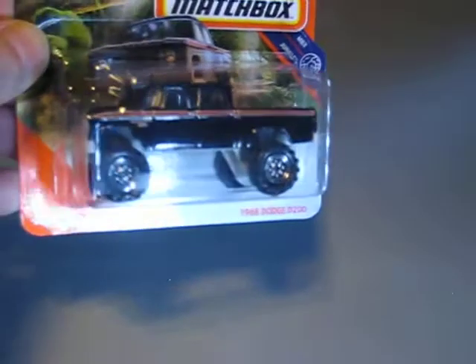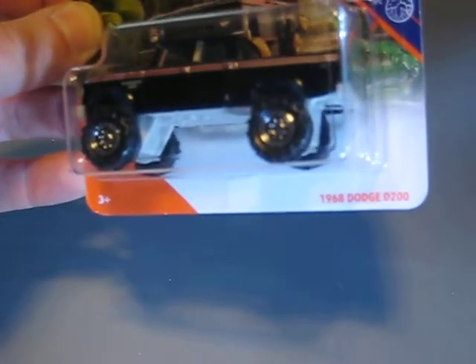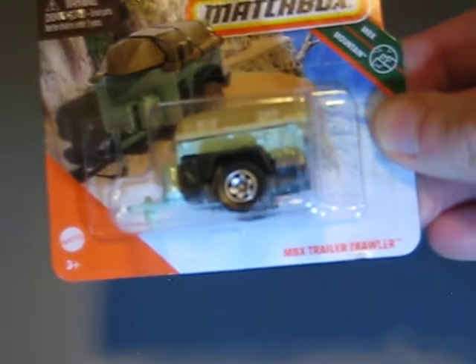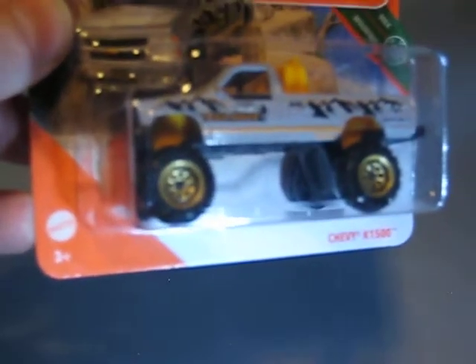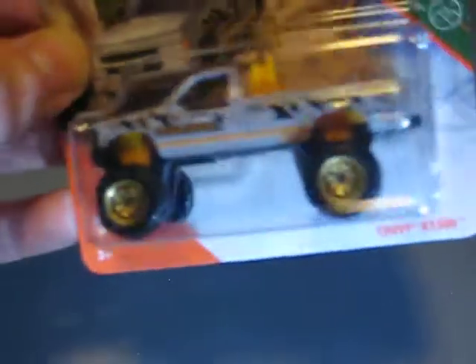One of the highlights: I think it's a 1968 Dodge D20, black with a red stripe. Looks pretty good, pretty massive. We have two more Matchbox cars: one is only a trailer, the MBX Trailer Trawler with a boat on top — I think you can't have enough trailers in your collection. And here we have the Chevy K1500 in grey with orange interior.